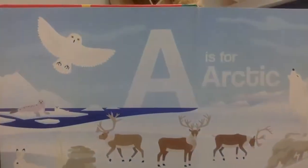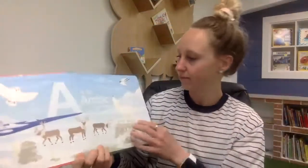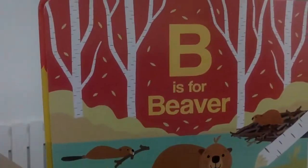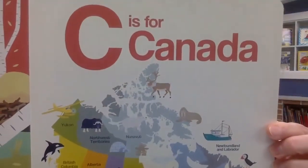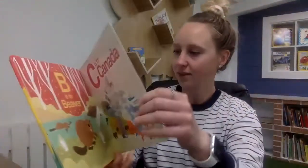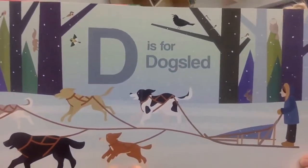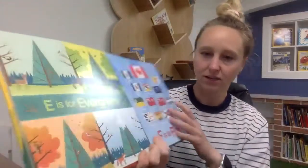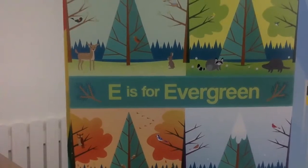A is for Arctic — look at all the arctic animals. B is for beaver. C is for Canada. D is for dog sled. E is for evergreen, a type of tree we have here in Canada.